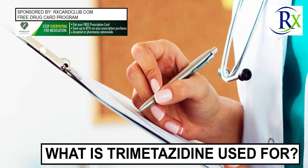What is trimetazidine used for? Trimetazidine may be classified as a coronary vasodilator. Vasodilators open blood vessels. Trimetazidine is used to treat angina, chest pain that occurs when the heart doesn't get enough oxygenated blood, and heart failure, when the heart doesn't pump as well as it should.